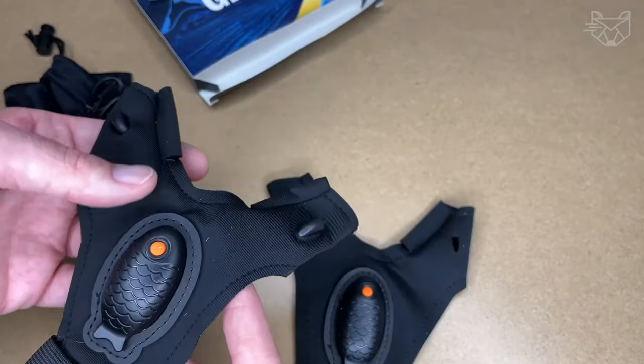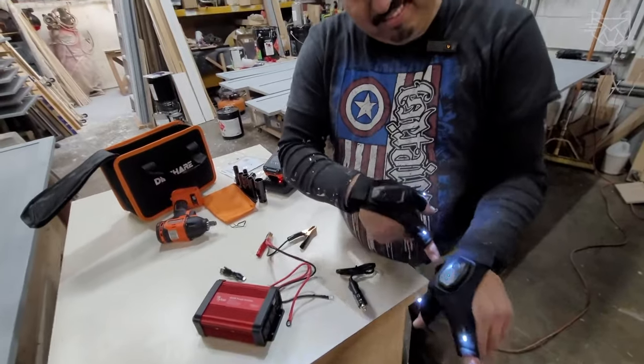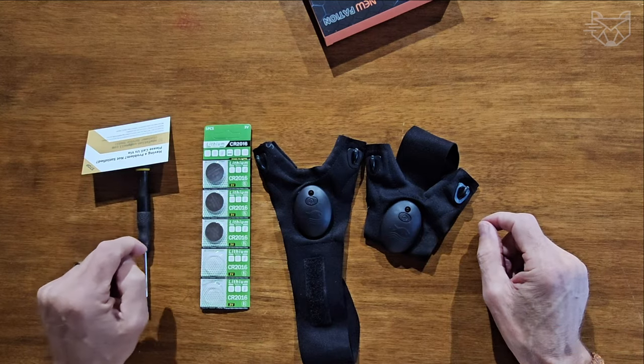The gloves are made of thin and ultra-light 0.5mm thick neoprene with a soft material lining, fitting the hand and providing comfort while working. They save time and nerves where you can't do it alone, and are powered by batteries with a total capacity of 6 volts.